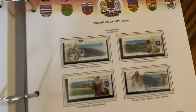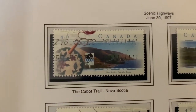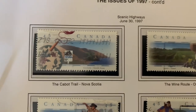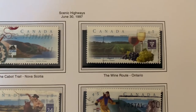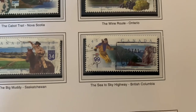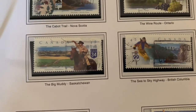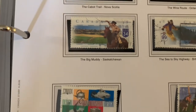John Cabot got a stamp. Then scenic highways — the Cabot Trail in Nova Scotia, which is absolutely stunning if you get a chance to go. The wine route in Ontario, the Sky Highway up to Whistler in British Columbia, and the Big Muddy in Saskatchewan.